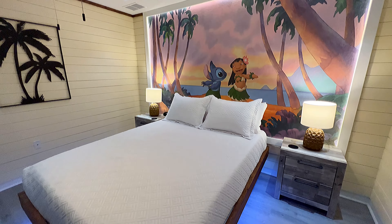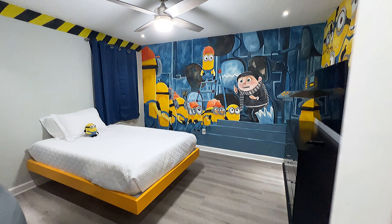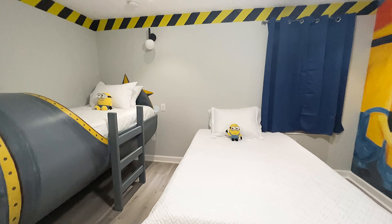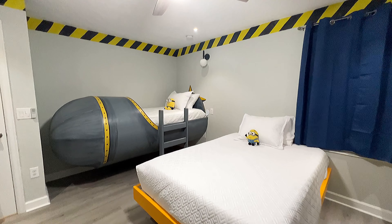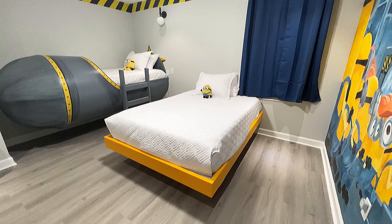As we exit the Lilo and Stitch room and go right next door, we have the Minions room. Look at this — this is really cool. You can sleep in a bomb. It's a bomb! That's awesome. And this is really fun too — if you turn the lights off, check out the moving light under the bed. That is so awesome.